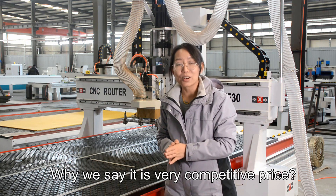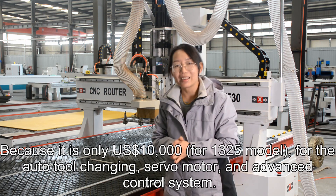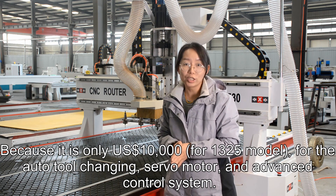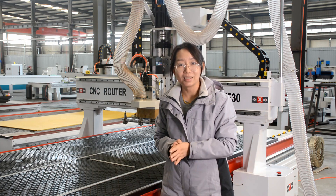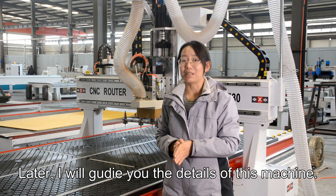Why we say it is very competitive price is because it is only 10,000 USD, and it includes auto tool changing, servo motor, and an advanced control system. Later I will guide you through the details of this machine.